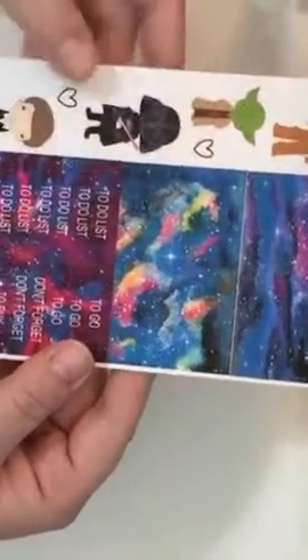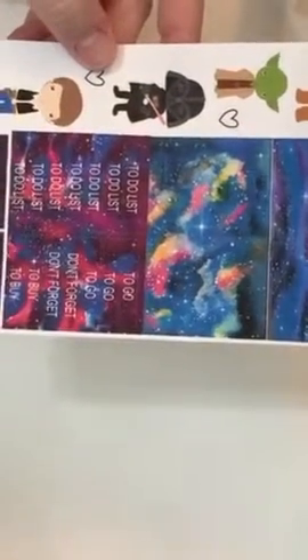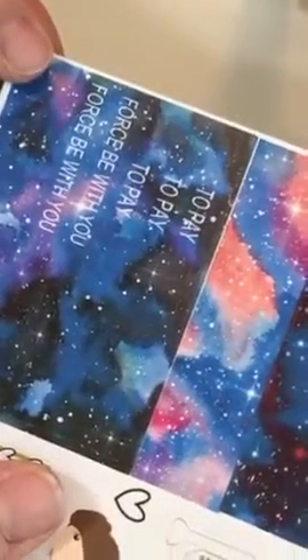And then some to-do list headers — don't forget. I wish there was one that said to forget to buy. And then this one's really cute, it says Force Be With You.